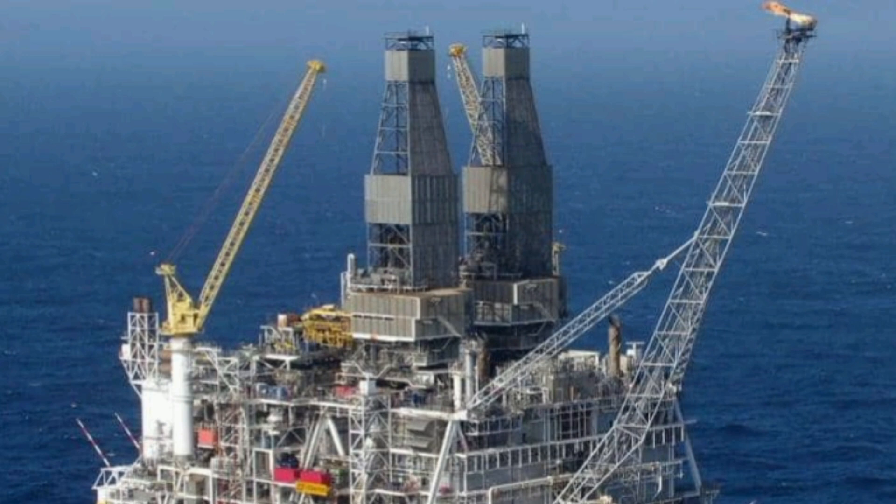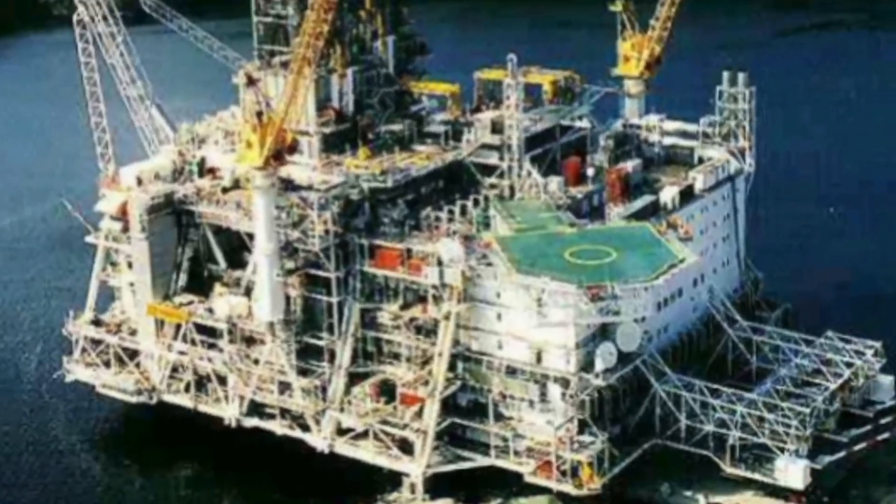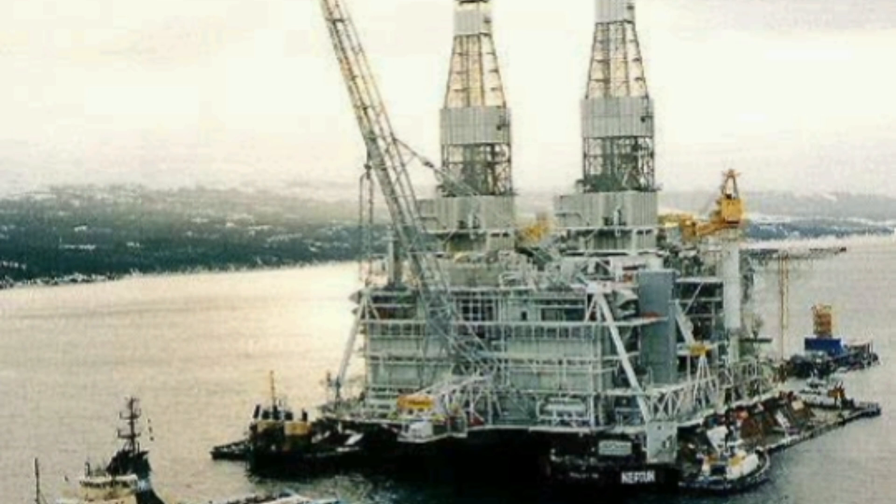In the icy waters off Newfoundland, Canada, stands the Hibernia platform. This rig was built with one enemy in mind: icebergs. The platform is surrounded by enormous concrete walls designed to resist the impact of million-ton icebergs drifting from the Arctic. Hibernia weighs over 1.2 million tons, making it one of the heaviest structures ever moved. It produces hundreds of thousands of barrels of oil per day, even in one of the harshest climates on Earth. Here, workers battle freezing winds, ice, and storms — yet life continues, with entire communities living weeks at a time offshore.